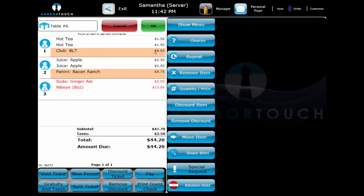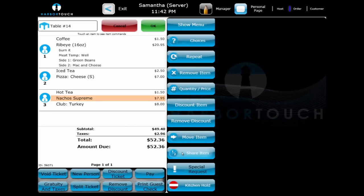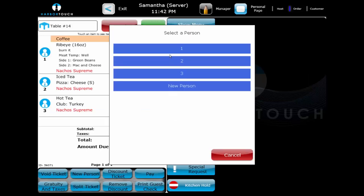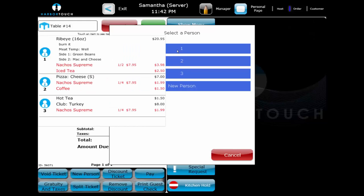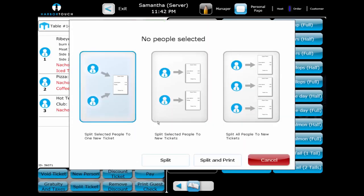When we return to the other table to get the check, we find the customers want some changes before they close out: they all want separate checks, they want the appetizer split between them, and we mixed up who had which drink. We can easily accommodate these changes by going back into the check. We highlight the appetizer and select the Share Item button to distribute it across all three patrons — and if requested, we can split it in different ways to reflect that one ate more than their fair share. We then use the item functions to highlight the drinks that need to be moved and use the Move Item button to assign the right drink to the right person. Once all drinks are assigned correctly, we select the Split Ticket option at the bottom of the screen, which gives several different ways to split the check; for this table, we select the option where every customer gets their own check.